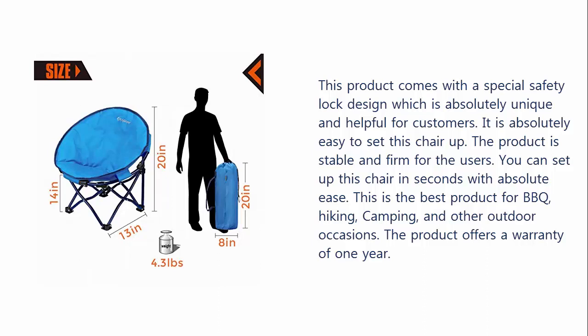This is the best product for BBQ, hiking, camping, and other outdoor occasions. The product offers a warranty of 1 year.